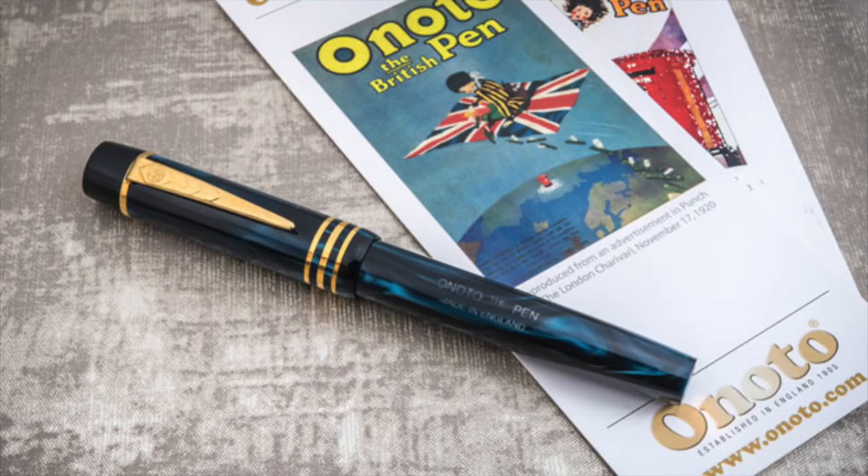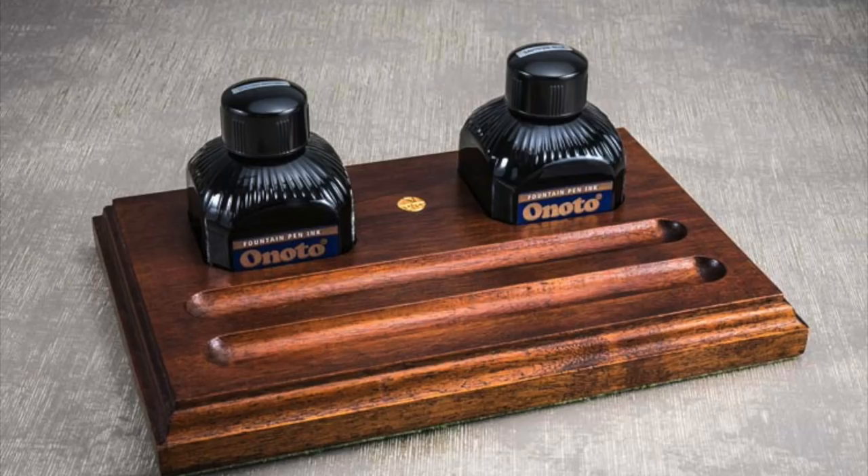Hello and welcome to another pen video from me, Penultimate Dave. Today I thought I would showcase a great British fountain pen company, and that company is Onoto. Onoto was a pen name and a brand for Thomas De La Rue and Company Limited.